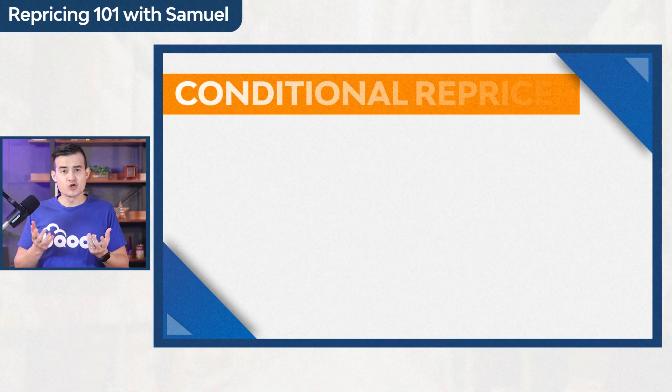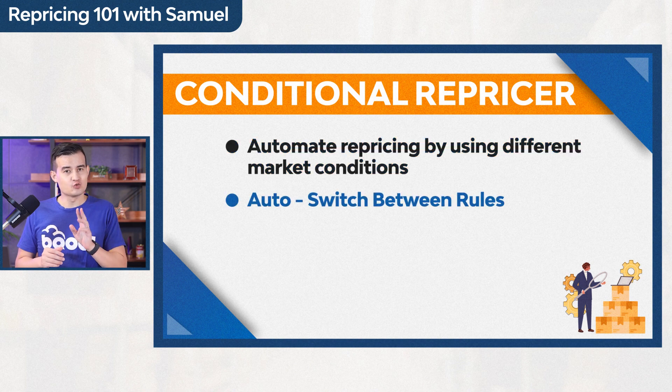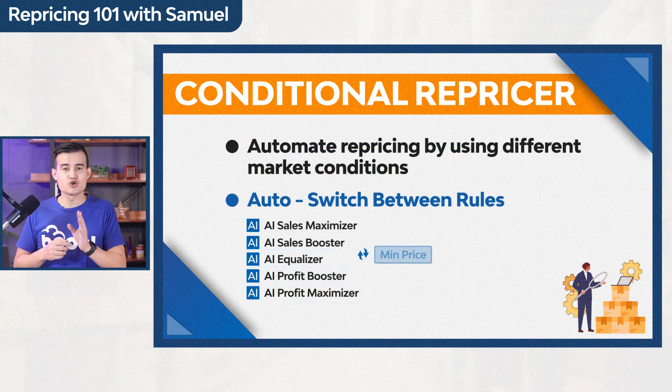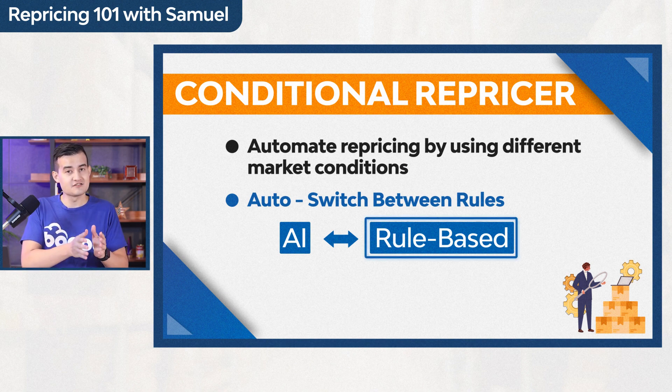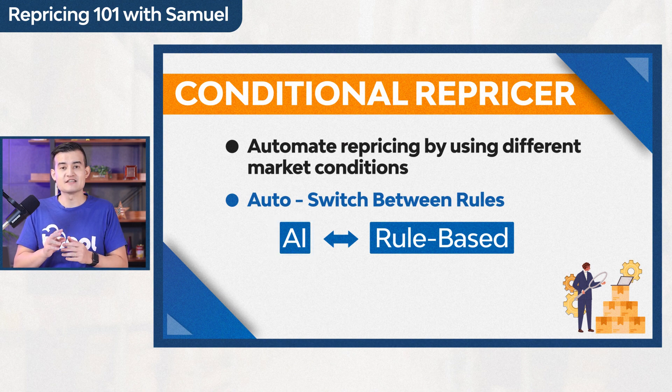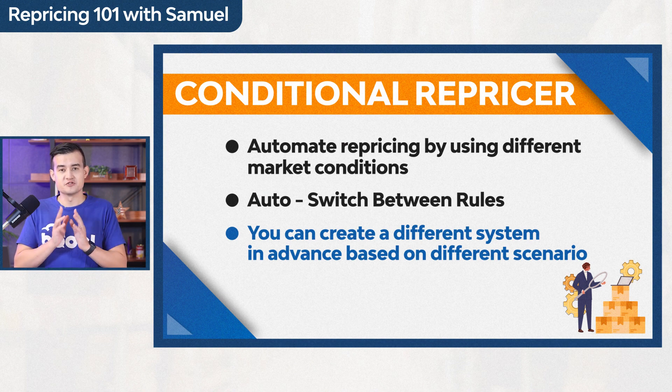The Conditional Repricer is a new technology that helps Amazon sellers automate their repricing using different market conditions. It will help you switch to different rules dynamically and change your min price based on your ROI. You can also auto-switch between rule-based and AI repricing rules. You create different systems in advance based on different scenarios, set it up in the repricer, and forget about it — making more money while saving more time.